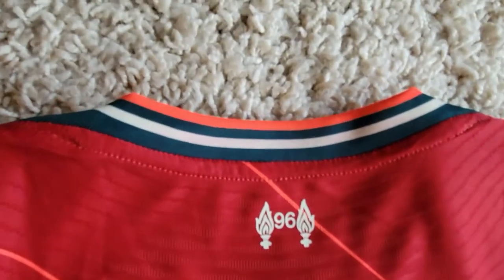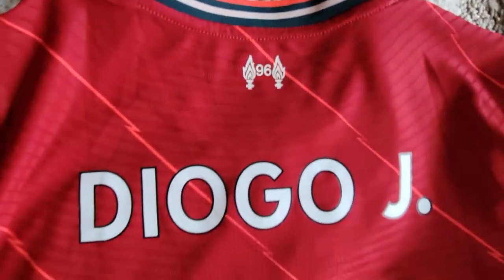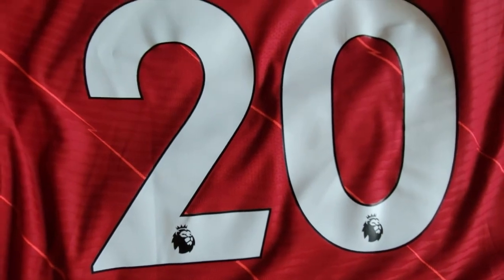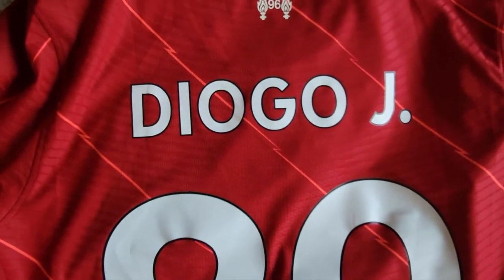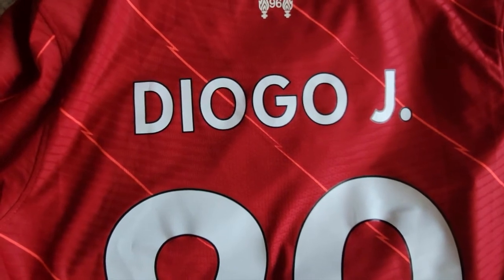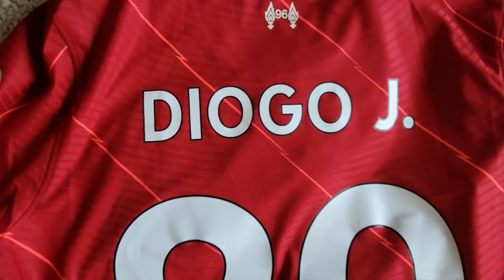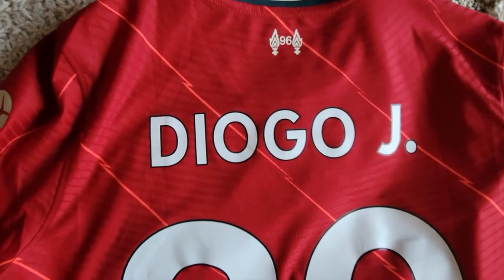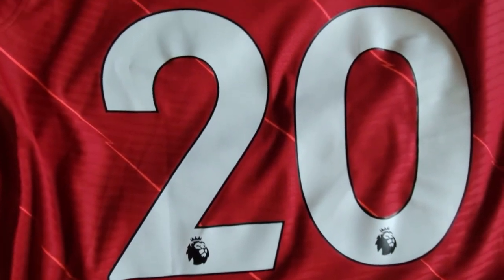As I'm sure everyone knows by now. On the collar I mentioned, I do have the Premier League logo and lettering — I personally love the Liverpool-styled lettering, but I felt the Premier League lettering is nicer on the red, and I personally prefer it. That's just my personal opinion.